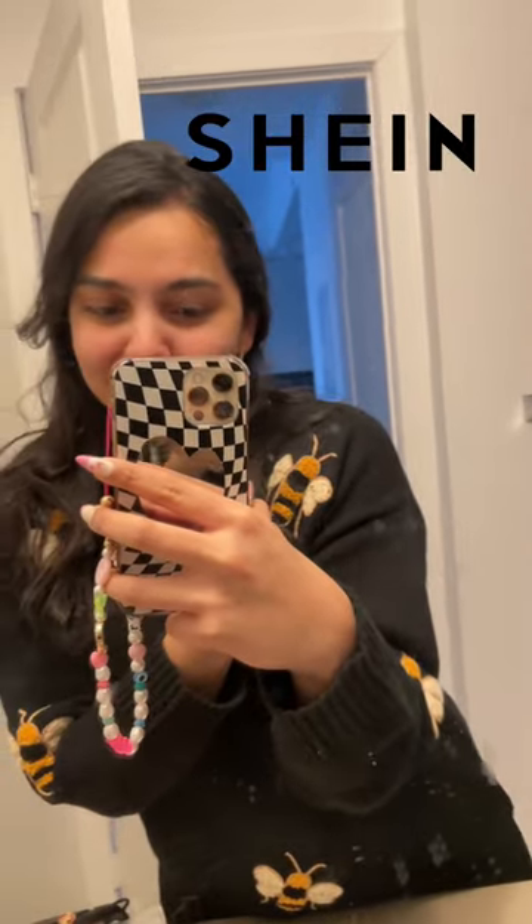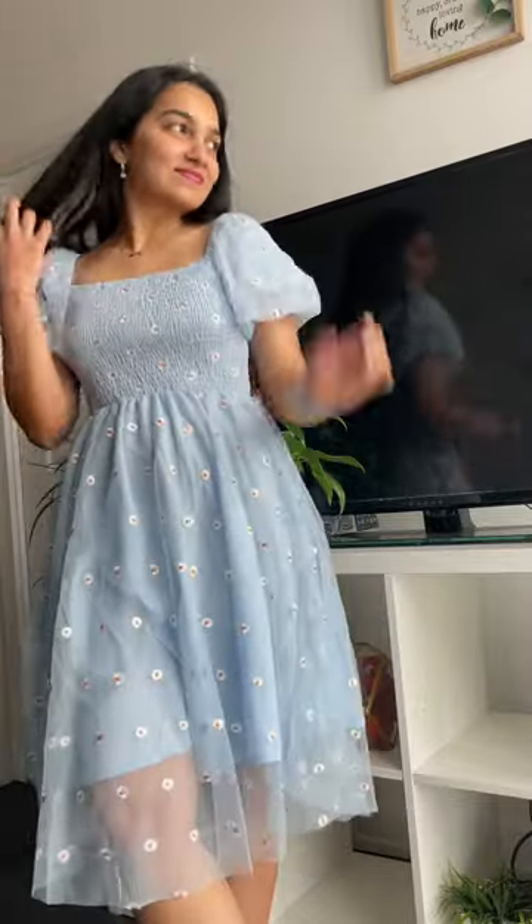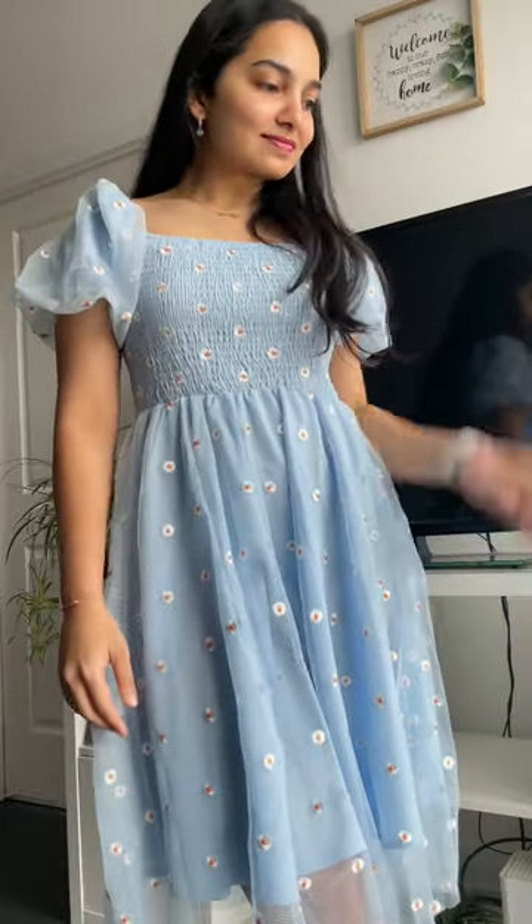What I ordered versus what I got from Shein. First, I ordered this powdered blue dress — it's really pretty. It's got like a net outlining and I love the colors and these tiny daisy prints on it.